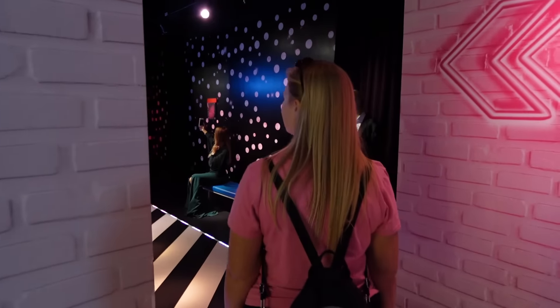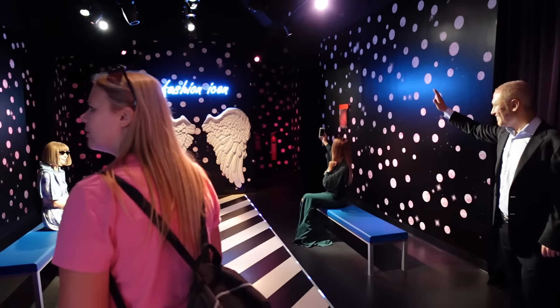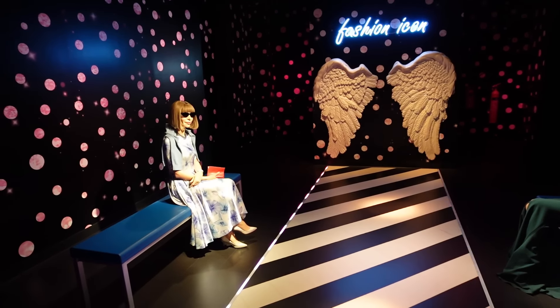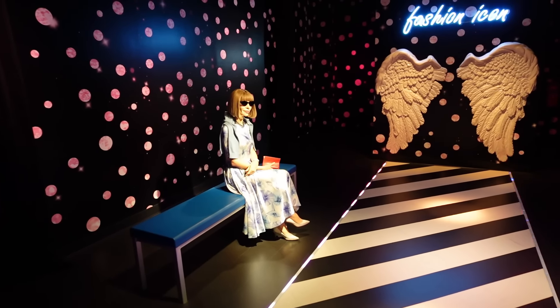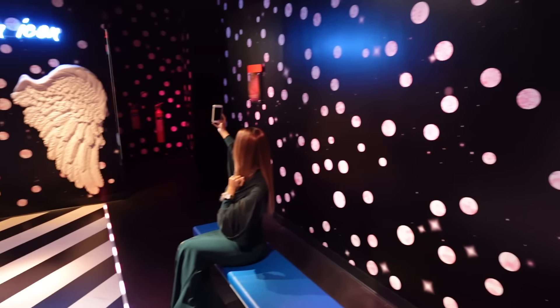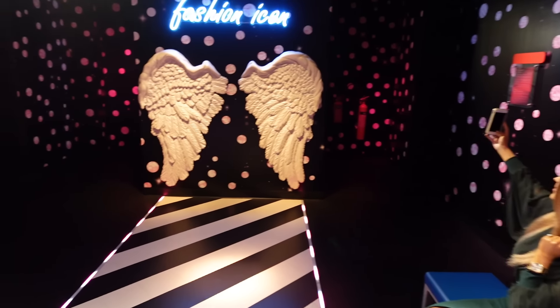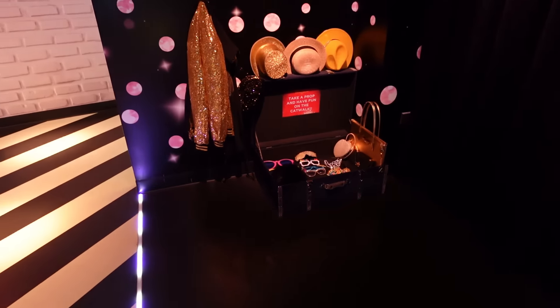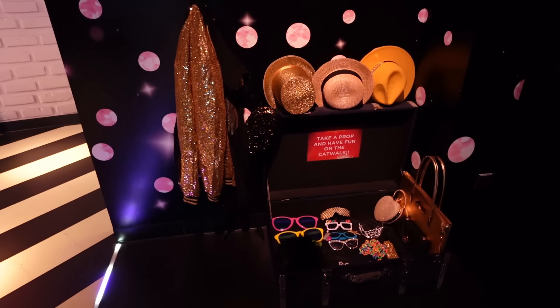As we continue on around into the next scene, the rooms are a lot smaller, which makes it a bit more intricate as you're making your way through. This is like a catwalk section just over here. I think these are Saab? This is Anna Wintour over here.